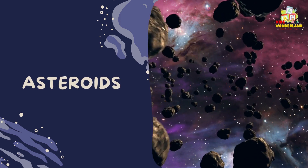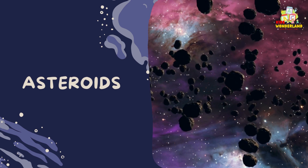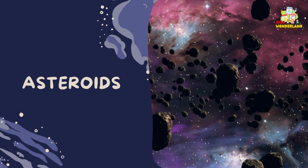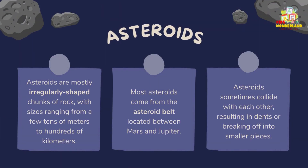Asteroids are mostly irregularly shaped chunks of rock, with sizes ranging from a few tens of meters to hundreds of kilometers. Most asteroids come from the asteroid belt, located between Mars and Jupiter. Asteroids sometimes collide with each other, resulting in dents or breaking off into smaller pieces.